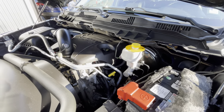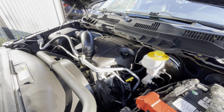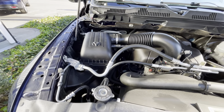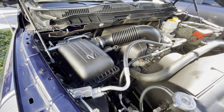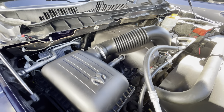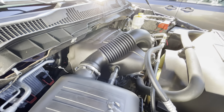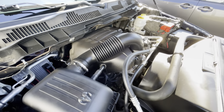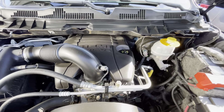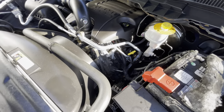All the climate control and controls are here, backup camera as well. Leather seats. Super clean.